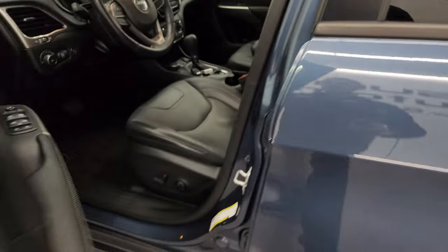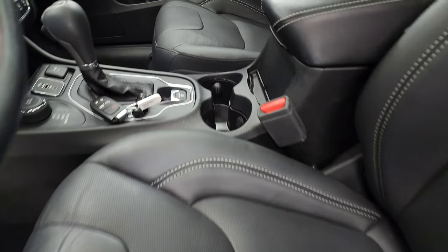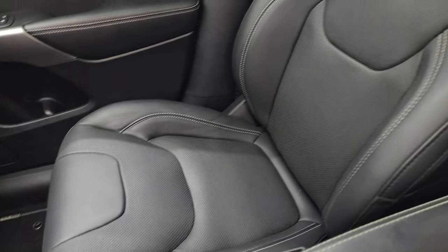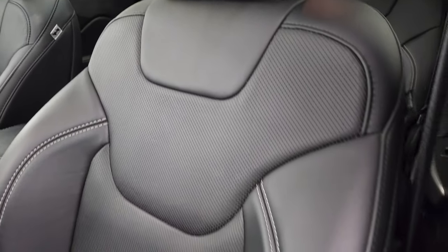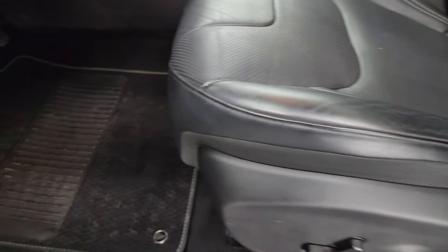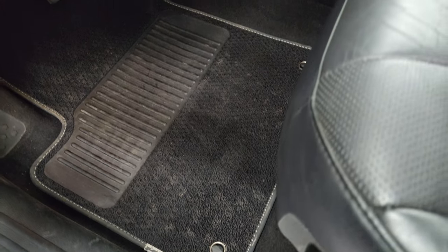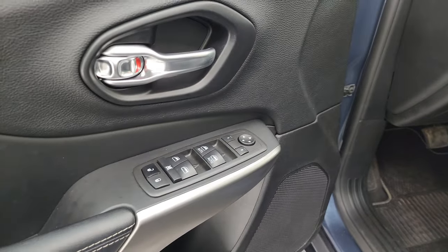Taking a look at the front seats, the Latitude Luxe gives you full leather seats in the front — no rips, no tears, very nice. Both front seats are heated. There's a power driver's seat. You get the 80th Anniversary Berber floor mats in the front, auto headlamps, and power windows, locks, and mirrors.